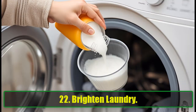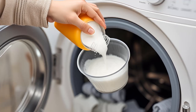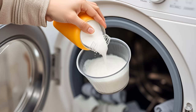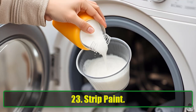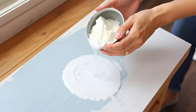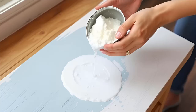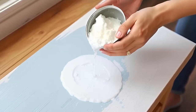22. Brighten Laundry. Add half a cup of baking soda to your laundry load to keep your clothes brighter and fresher. It's especially effective for removing odors from gym clothes. 23. Strip Paint. Looking to remove old paint? Baking soda is a non-toxic alternative to harsh chemical strippers. Apply a mix of hot water and baking soda, then scrape away the paint with ease.